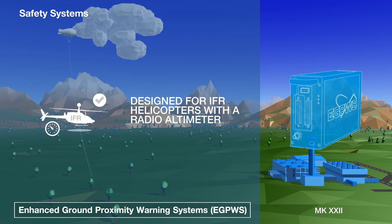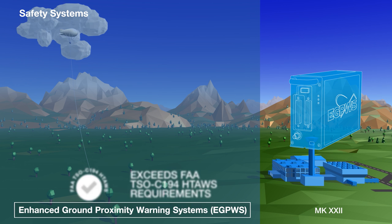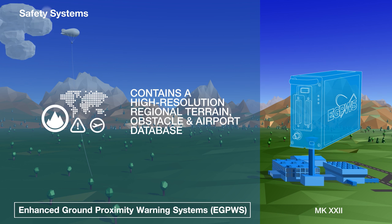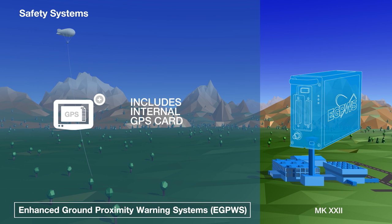The more fully featured Mark 22 EGPWS is designed for IFR helicopters with a radio altimeter, and it too exceeds the FAA's required specification for a helicopter terrain awareness and warning system. The Mark 22 can generate unique alerts for helicopters experiencing autorotation, banking at an excessive angle, and for imminent tail strikes. Like the Mark 21, the Mark 22 contains a high-resolution regional terrain, obstacle and airport database and a built-in GPS card.